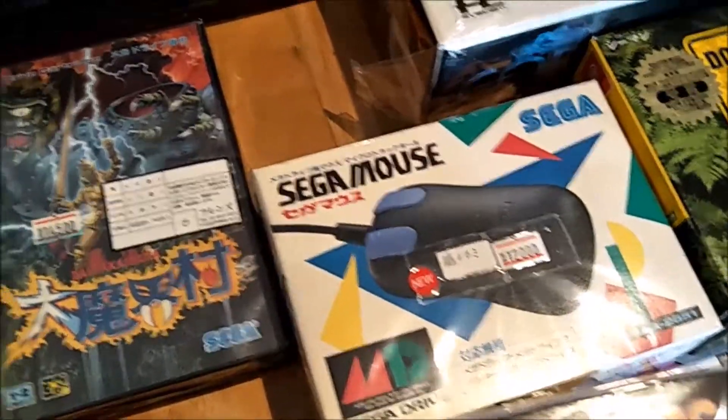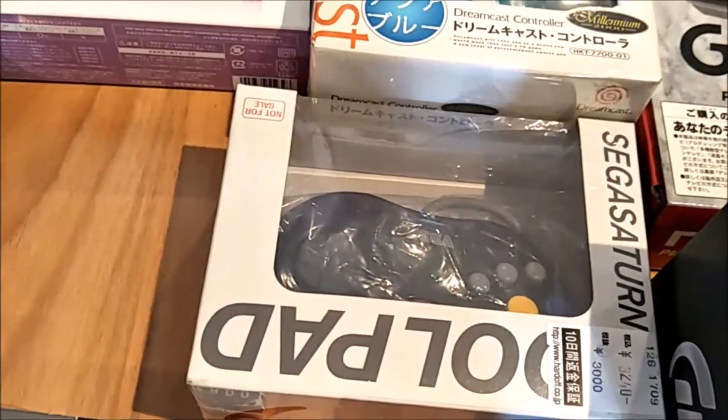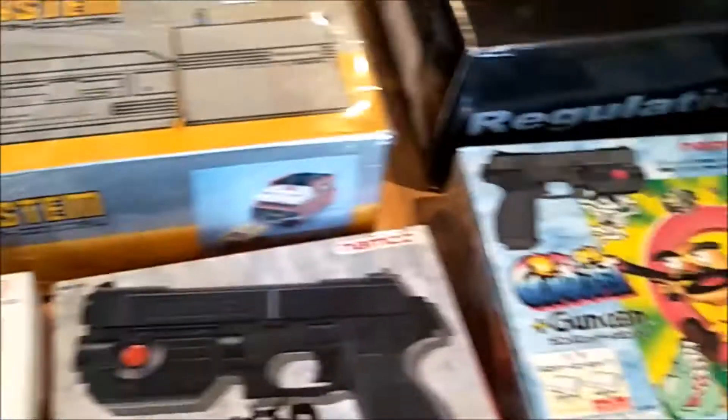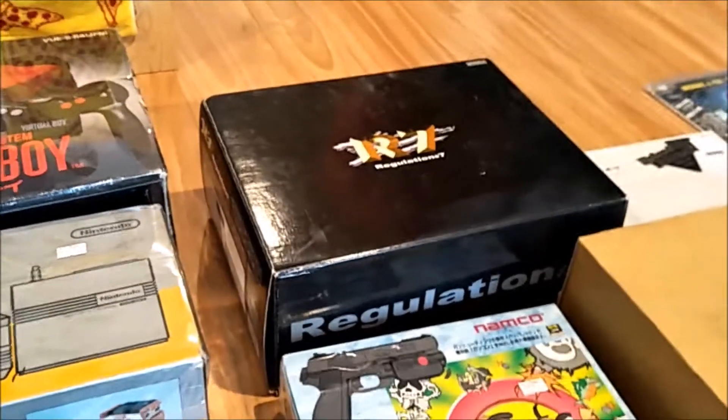We also picked up a Sega Mouse, a clear Sega Saturn controller — the first time I've ever seen that — and also, we'll get to it, the Regulation 7 Dreamcast.